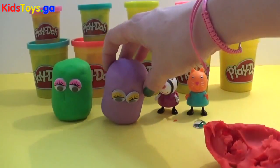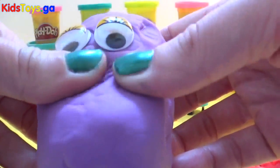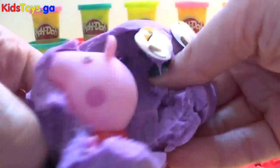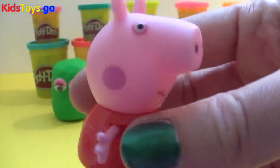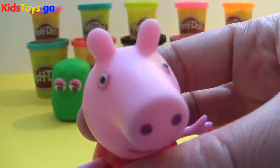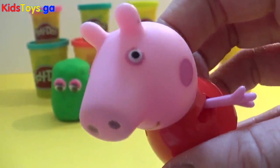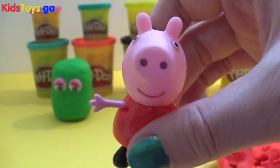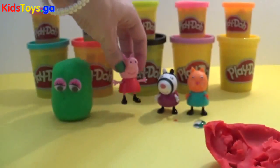And next we're gonna take a look at this purple one. Oh! It's Peppa Pig! She looks very happy that she's been found in the Play-Doh surprise. Hey Peppa! Go and join your friends, Peppa.